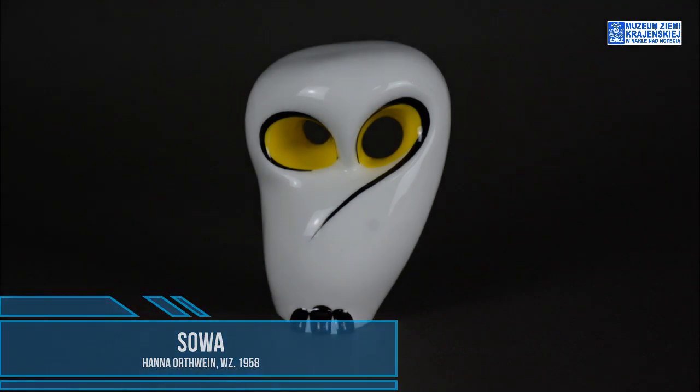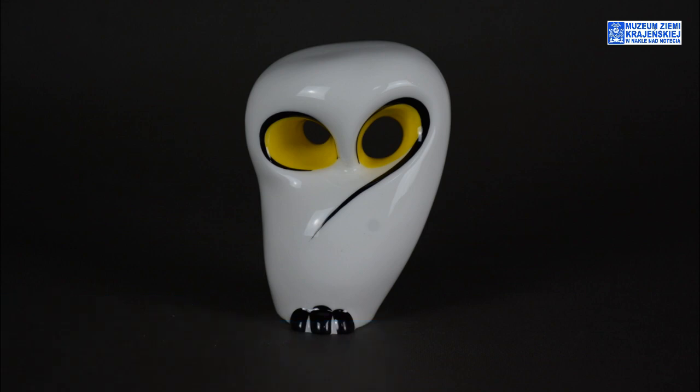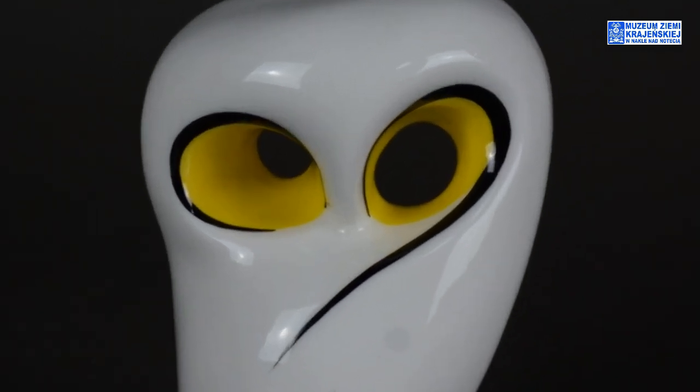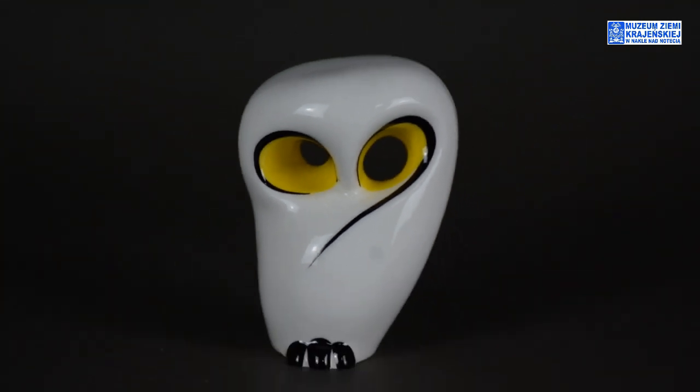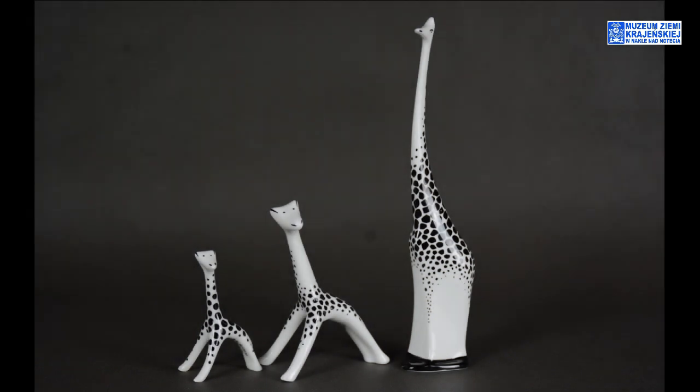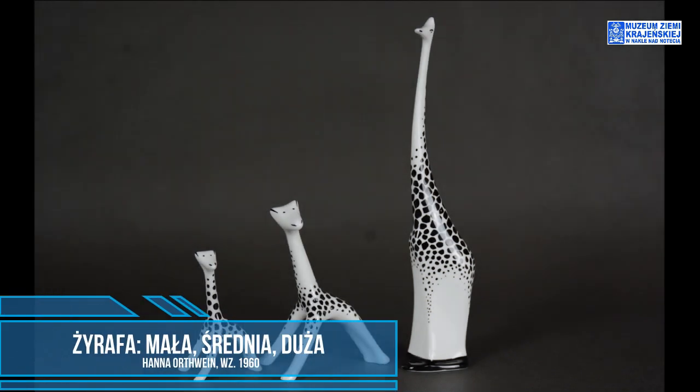Co ciekawe, gdy spojrzymy na sowę przed malowaniem, ona w ogóle nie ma żadnego wyrazu, nie ma tego charakteru. Jej charakter nadaje żółto-czarne malowanie ażurowych otworów tworzących oczy. Patrząc na gibona i na sowę, ta ażurowość jest bardzo ciekawa. Całości w gablocie dopełnia rodzina żyraf — mała, średnia i duża.